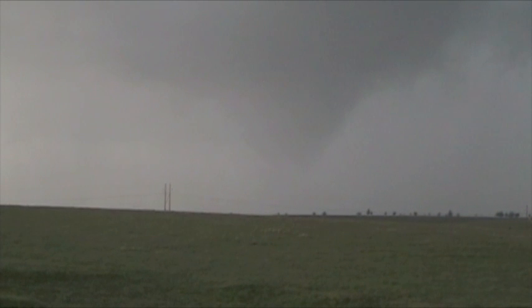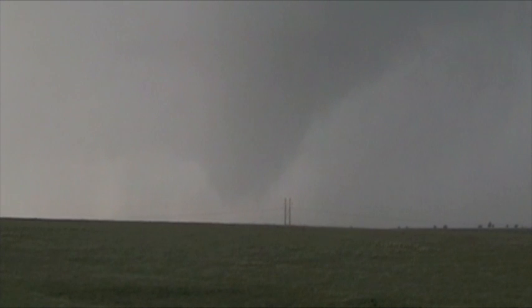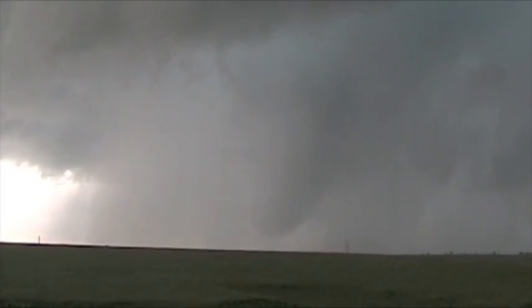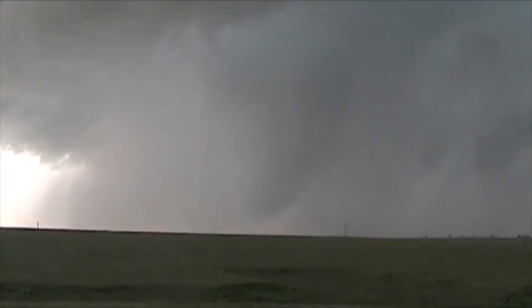Here she comes — there she comes, moving fast. Developing tornado. That's a large tornado, moving just behind that ridge for us, unfortunately. Large tornado. Beautiful.